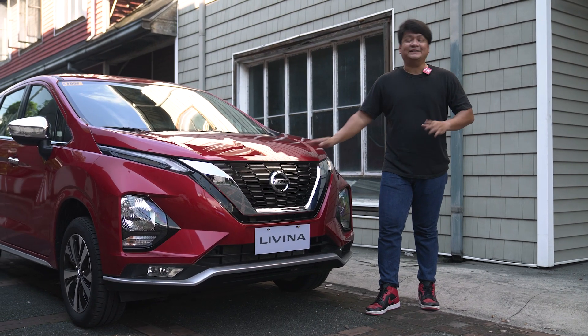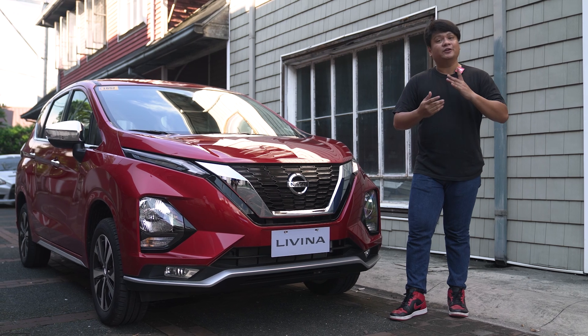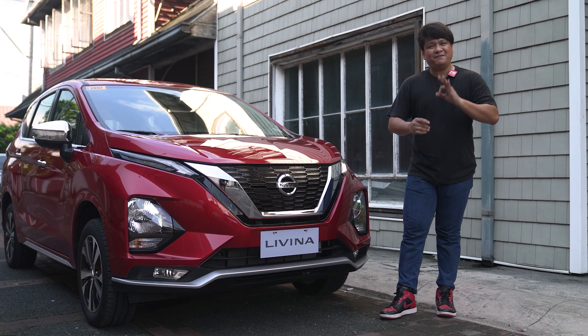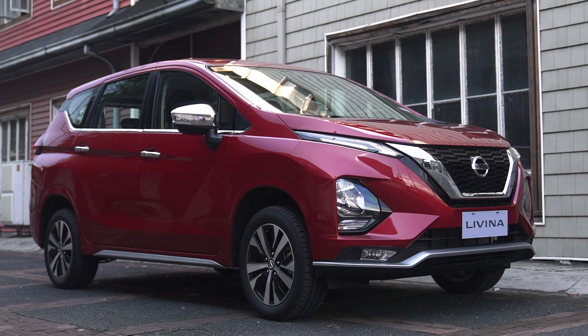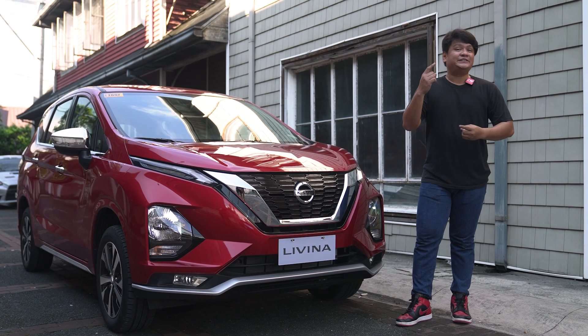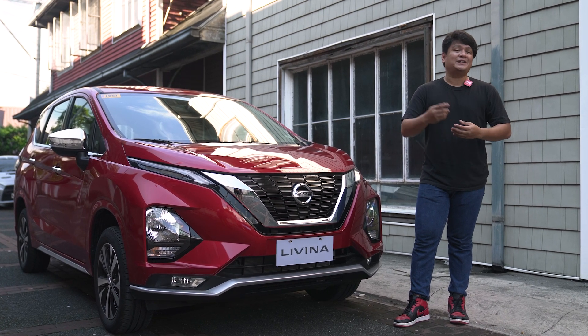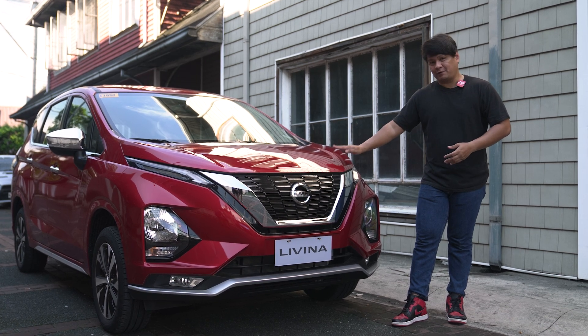What we've got right here is the top-of-the-line VL model, which is the Levina with all the bells and whistles on it. Now, before we begin talking about the exterior, I'm going to say this once and not say it again — yes, it definitely looks like the Expander, because these two cars share one platform. It's part of Nissan, Mitsubishi, and Renault's Global Alliance.